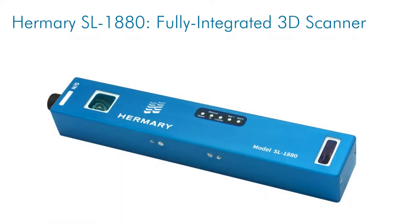To learn more about what our machine vision can do for you, drop us a line in the comment section.